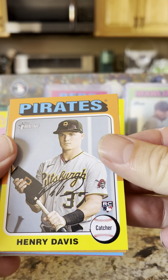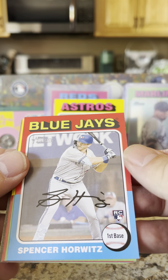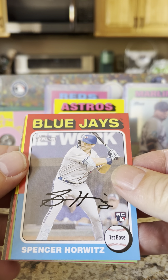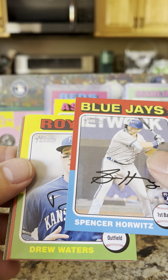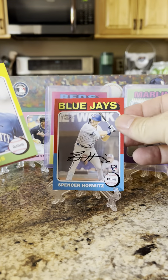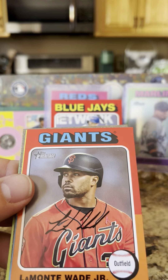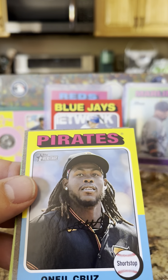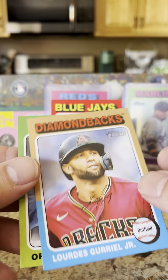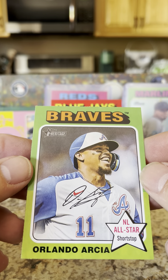Got a Henry Davis rookie — got one in the last box as well. Blake Snell and a Spencer Horwitz rookie card. We're going to throw him up on the showcase. Drew Waters, Kyle Tucker, LaMonte Wade Jr., Oneil Cruz, another backwards card of Lourdes Gurriel, and Orlando Arcia.